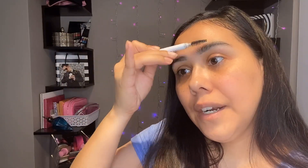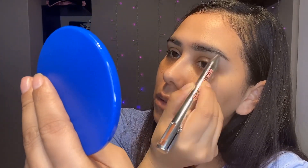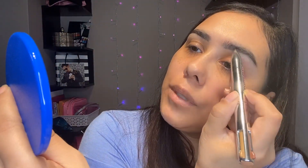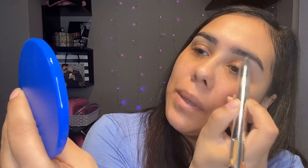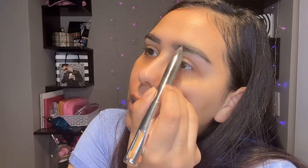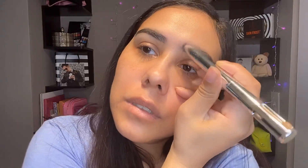I'm going back in with my spoolie to brush up, and you'll see a lot of that product we lightly put on move with the brush to fill in the areas. I'm gonna do this part here too because I don't want it to look too boxy. Now I'm going to use my Benefit palette and go with a deeper shade towards the tail of my eyebrows — this will help define the shape. Then I'll use a lighter shade of brown to add more definition and a shadowing effect for a fuller look.